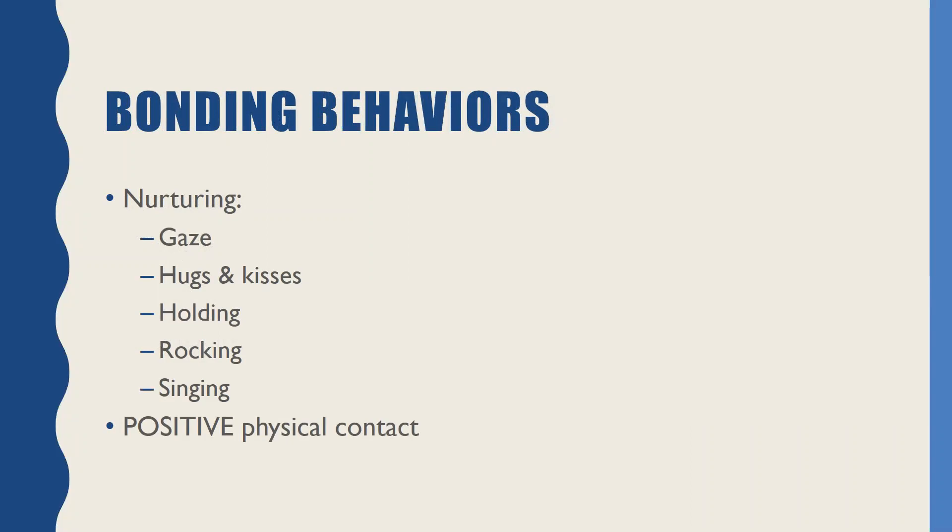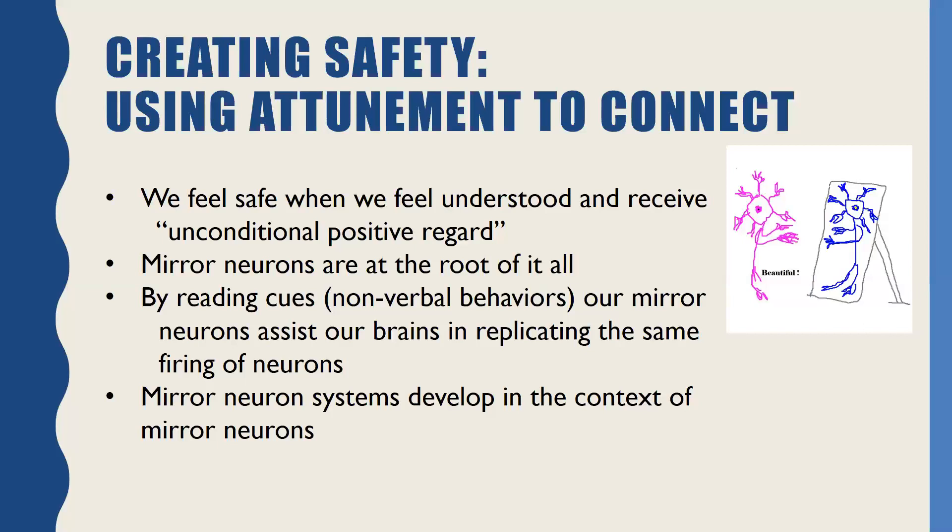What are bonding behaviors? They'll be familiar — they're nurturing behaviors, they're the look of gaze. When there's gaze in a relationship that feels safe and healthy and loving, you can feel the release of neurotransmitters in a positive kind of way. But it also looks like hugs and kisses and holding and rocking and singing — all of those nurturing routines and behaviors that develop between a caregiver and their child. It's especially positive physical contact and the ways in which that happens. Generally speaking, it's all about safety in the world, and we use attunement in order to connect and feel safe.